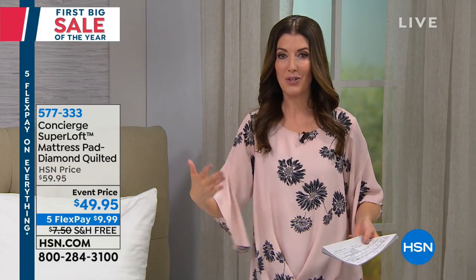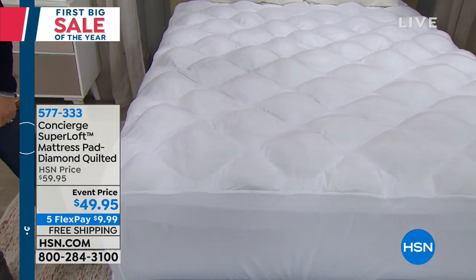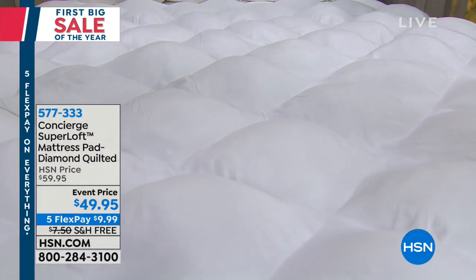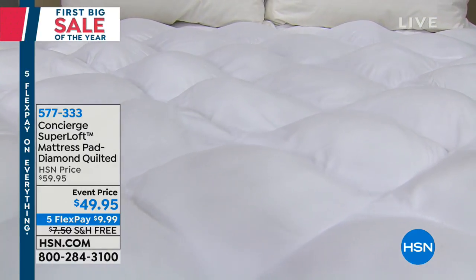It's an extra layer of softness that's going to cradle you and conform to your body. You're going to love our Superloft. It's our number one best-selling mattress pad here at HSN. If you want the crème de la crème, the best of the best, it is rarely seen at under $50 with five flex pay and free shipping.